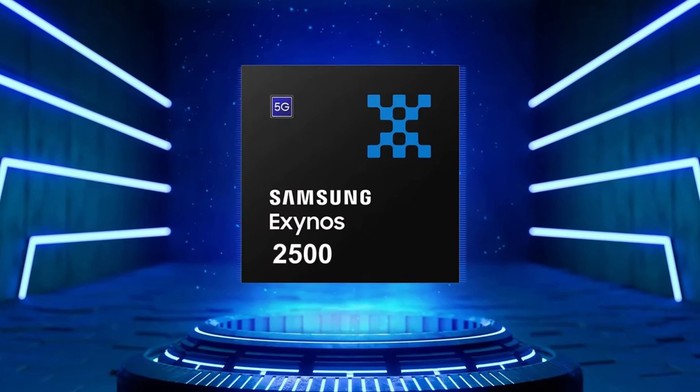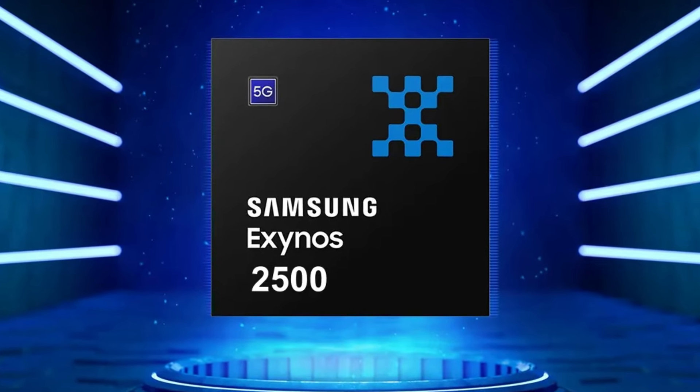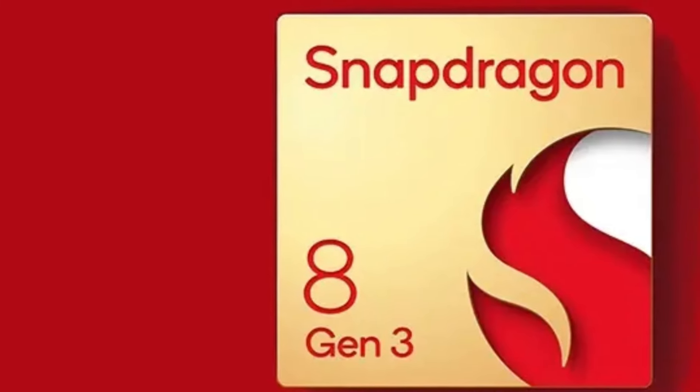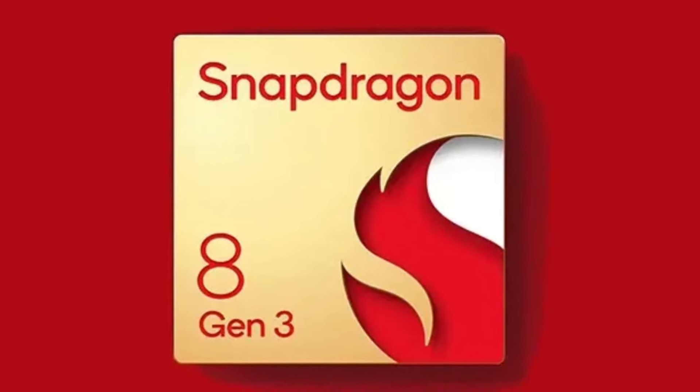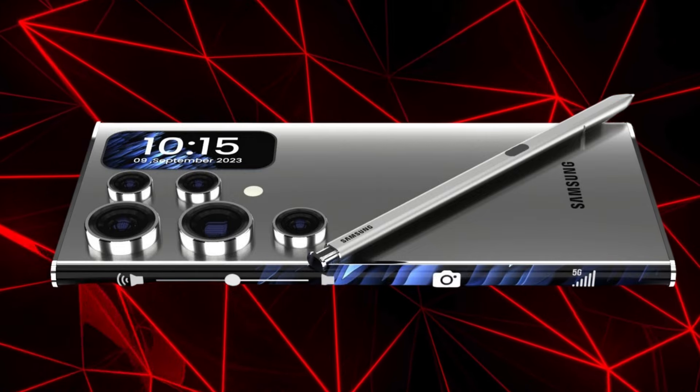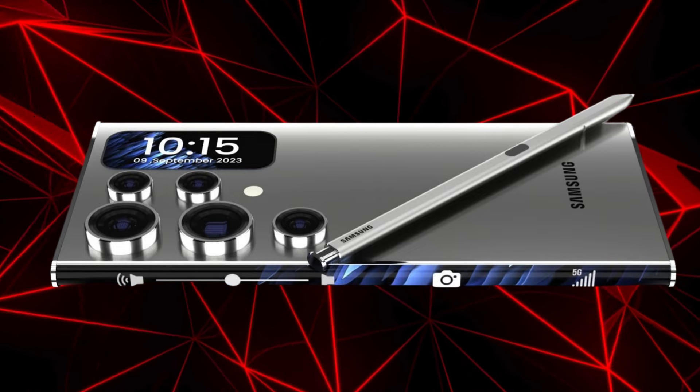Exynos 2500 insights. Speaking of Exynos, the 2500 model is reportedly outdoing Snapdragon 8 Gen 3 in graphics and speed. But take these claims with a grain of salt, as detailed comparisons, especially in AI and efficiency, are pending.